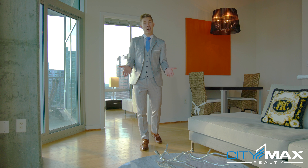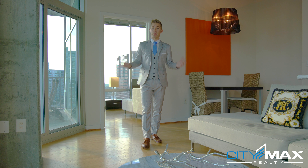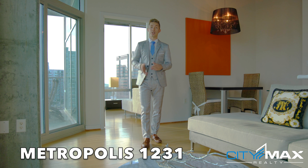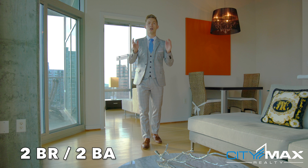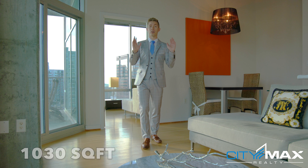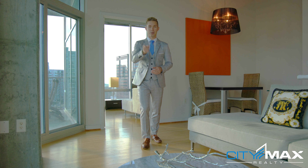Hello and welcome to another condo tour with CityMax Realty. My name is Yvonne Ludlow and we're here at the Metropolis, currently in unit 1231. It's on the 12th floor. It is a two-bedroom, two-bath corner unit. It is 1,030 square feet and it's one of my favorite floor plans. Let me go show it to you.